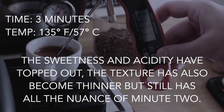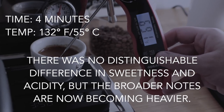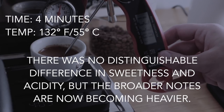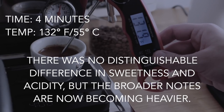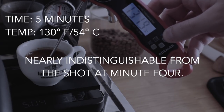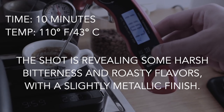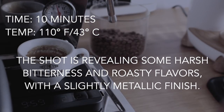At four minutes and 132°F, there's no distinguishable difference in sweetness and acidity, but the broader notes are gaining more strength and the aftertaste pops with a lot of the nuanced flavors from minutes two and three. Even up to five minutes at roughly 130°F, it was still nearly indistinguishable from minute four. I kept tasting and tracking temperature all the way up to 10 minutes — at 110°F it finally began to reveal some harsh bitterness, roasty flavors, and a slight metallic quality.